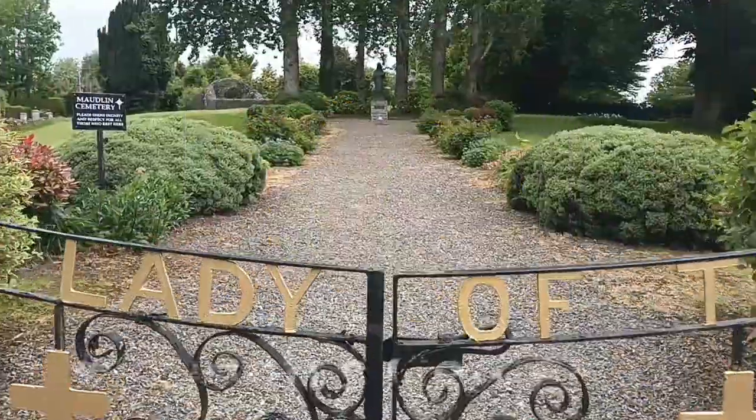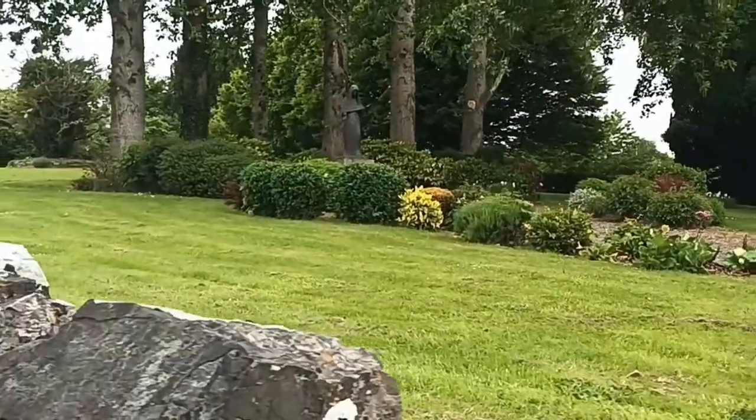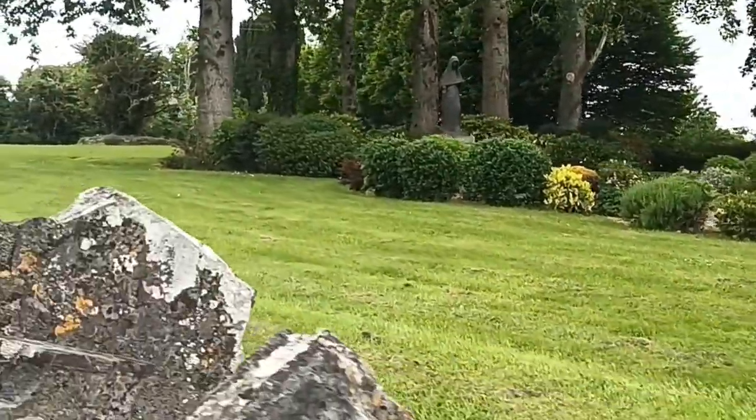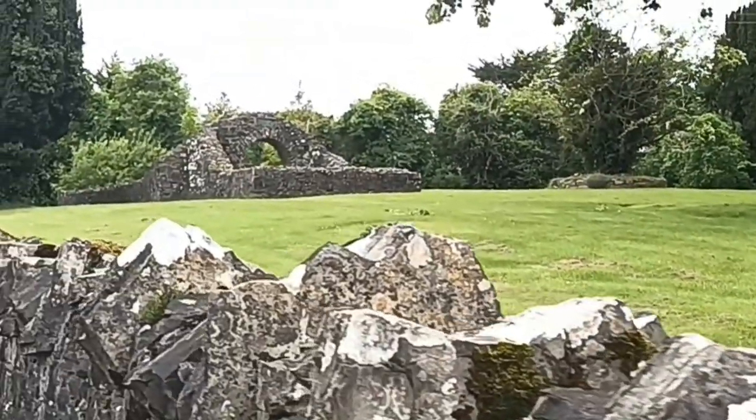Number 10: Maudlin Cemetery. This is a site of a medieval leper hospital, later used as a burial ground. It is a lovely and relaxing garden containing a statue of the Lady of Trim.